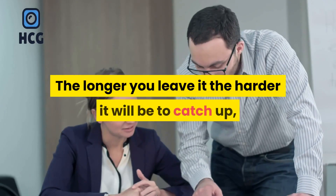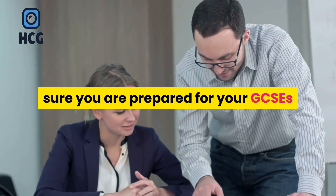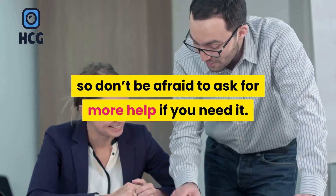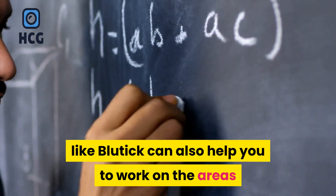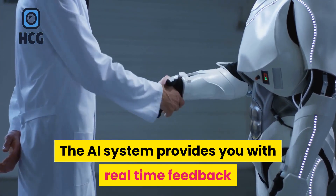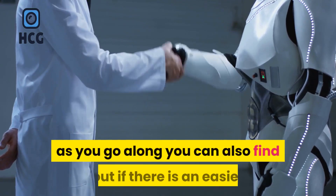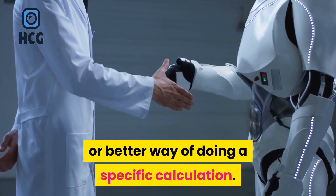The longer you leave it the harder it will be to catch up, and your teachers are there to make sure you are prepared for your GCSEs, so don't be afraid to ask for more help if you need it. Supplementing with an online maths tutoring program like Bluedoc can also help you to work on the areas that you're struggling with as you go along. The AI system provides you with real-time feedback as you are working, so as well as correcting mistakes you can also find out if there is an easier or better way of doing a specific calculation.